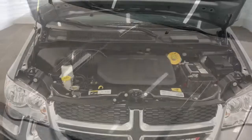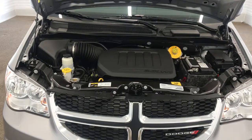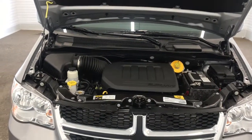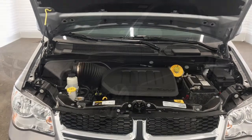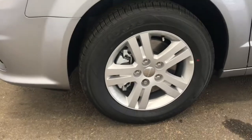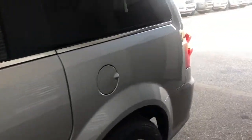Now let's take a look under the hood. We have our 3.6 liter Pentastar VVT V6 engine, and this engine is equipped with 283 horsepower. Coming up on the side of the vehicle, we can see we have these silver 17-inch rims and power sliding doors as well.